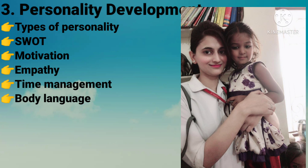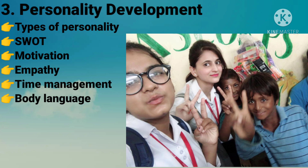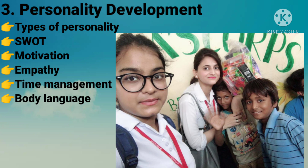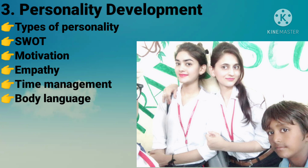In the Personality Development module we studied SWOT analysis — strengths, weaknesses, opportunities, and threats — and we also studied time management. This module was my favourite because it was my first time visiting an orphanage. After visiting, we felt so blessed to have everything we have. This was definitely one of my favourite modules.